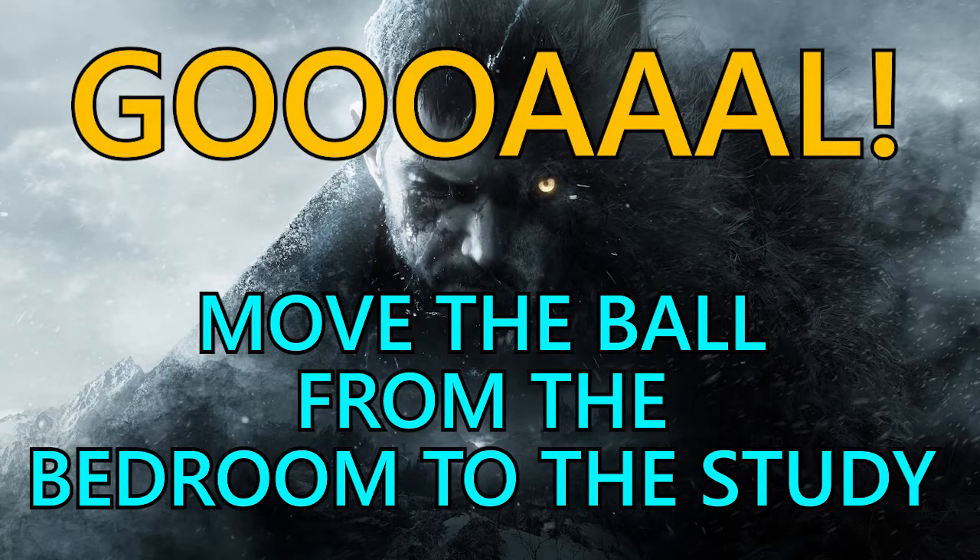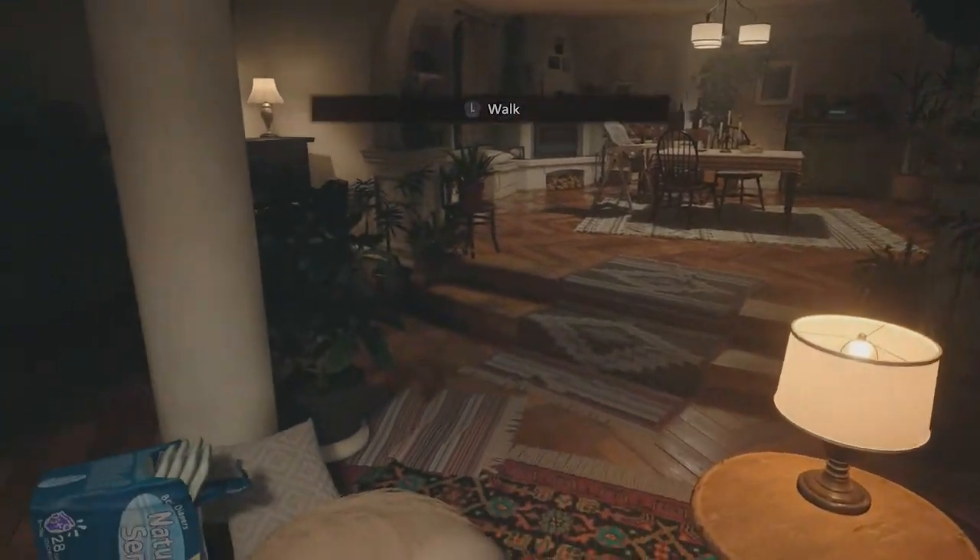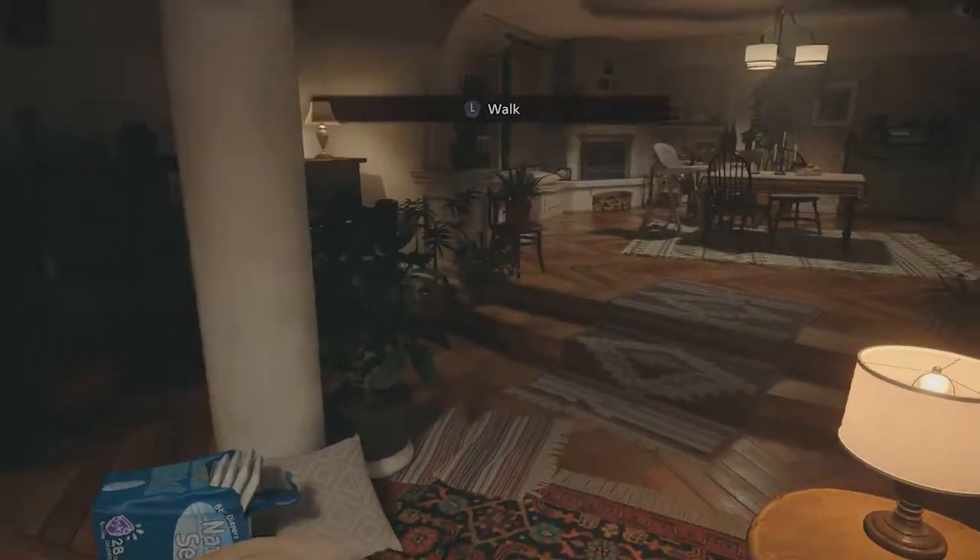Hi guys, welcome back to Griffin's Gaming Guides. Today we're going to kick off our Resident Evil Village trophy guide with 'Goal,' where you need to move the ball from the bedroom to the study.